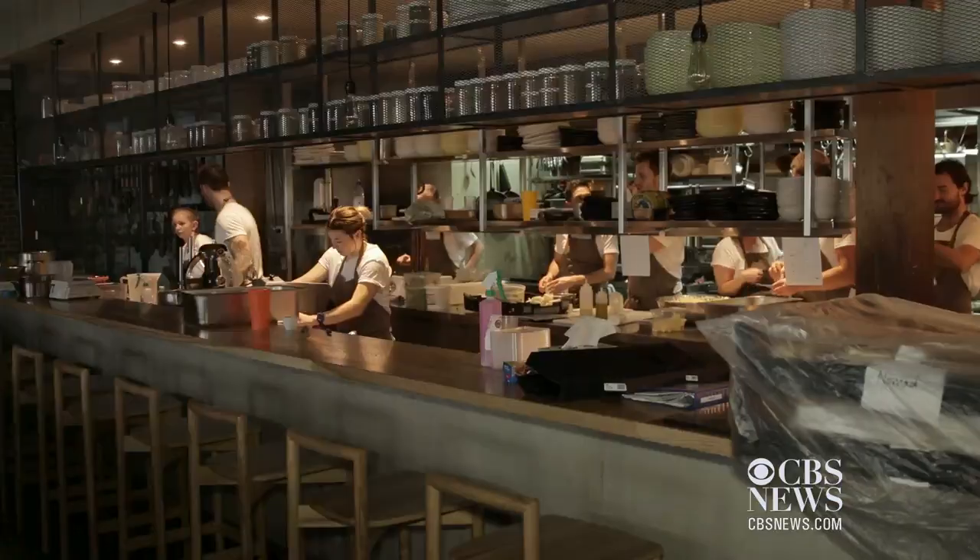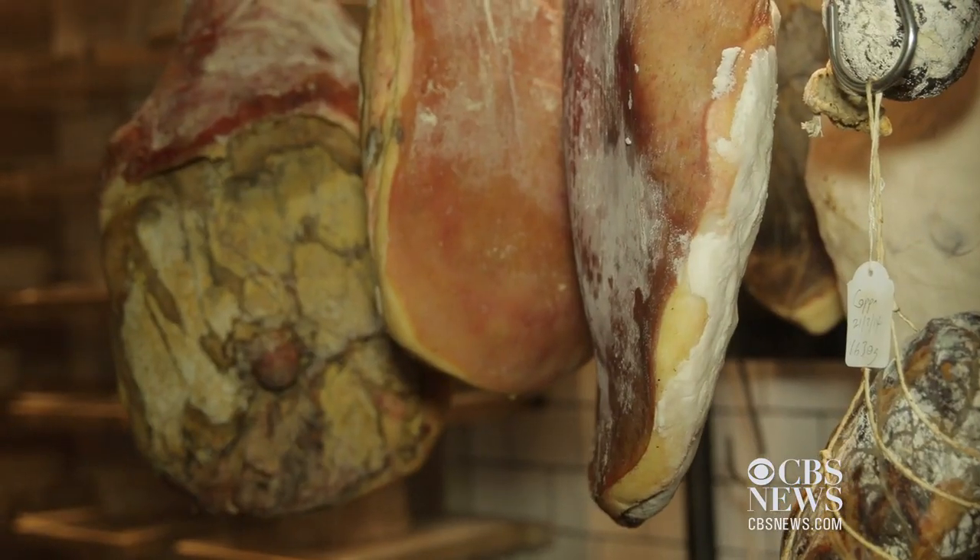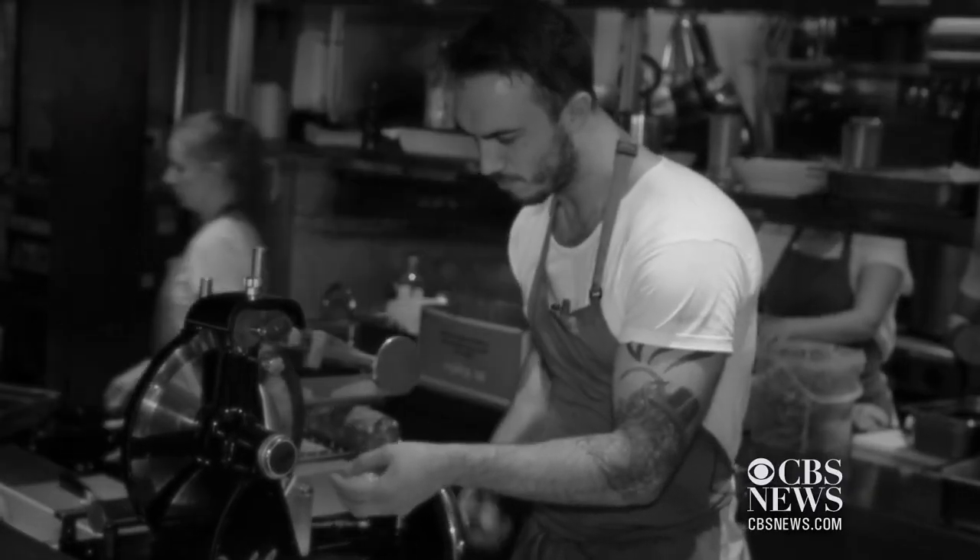Sasi has become known for his constantly evolving menu of cured meats, or charcuterie. On the charcuterie board, we have all my travels on one plate, which obviously gives the people a bit of an idea about where I've come from and who I am today.